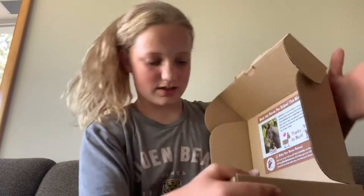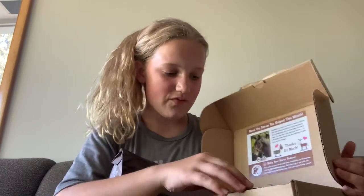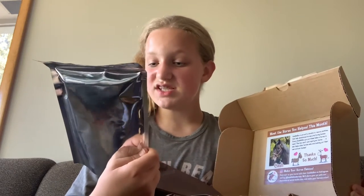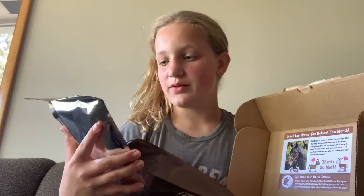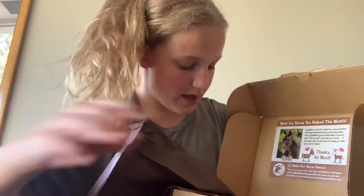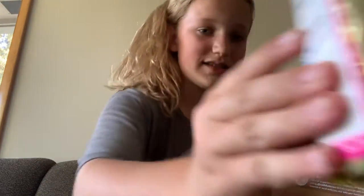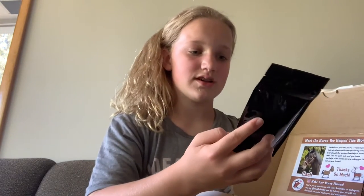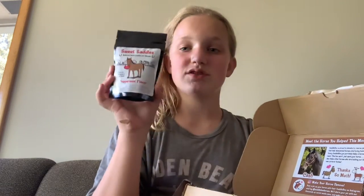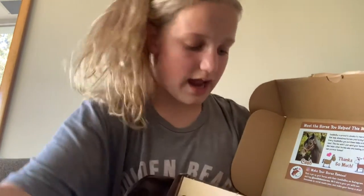Let's get into what we have in the box. Starting off, we've got some Sophia Stable Spoilers — these are mix-ins for your feed to make your horse's feed a little bit sweeter. Then we've got some Pony Doodles honey sticks horse treats from saddle box, which is pretty nice — I've never tried these before. And then we have some Sweet Saddles delicious hard candies for horses, peppermint flavored. I'll have to see if my pony likes peppermint!